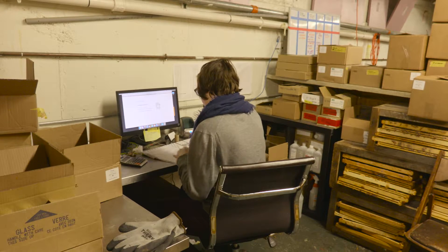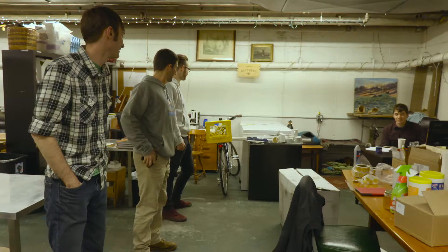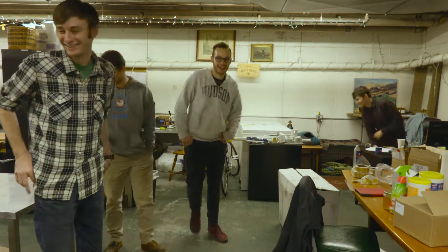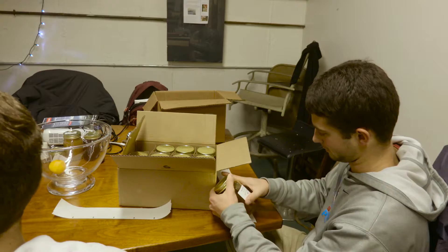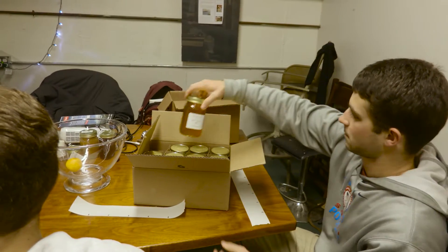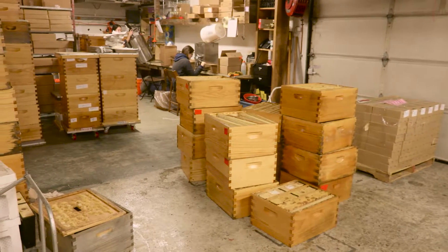We went with Maxant processing equipment because we were ready to take the next step and get into real commercial, high-quality stuff. We've always had a bootstrapping honey operation — it's clean and effective — but we wanted something that was a little bit faster, and Maxant delivered.